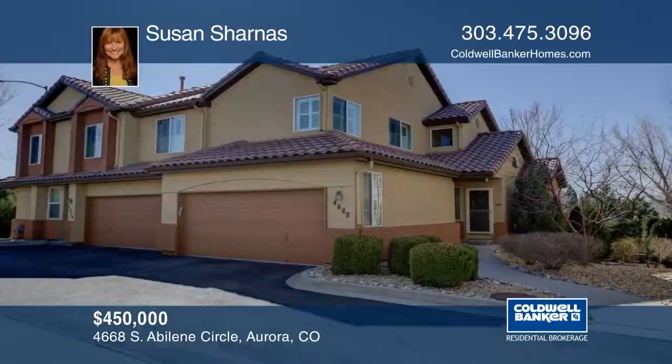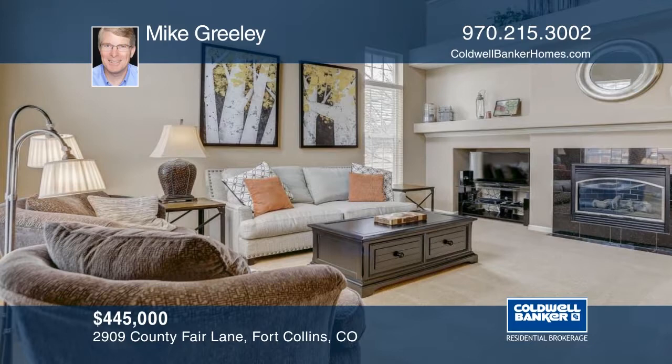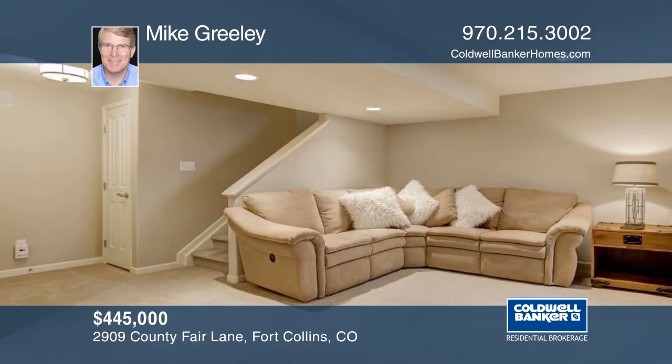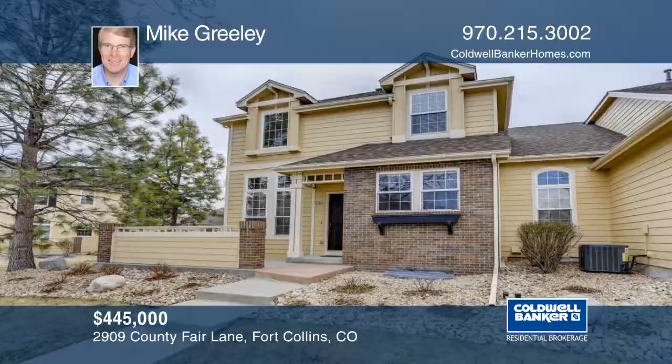Located in popular Harvest Park, this exceptional half duplex is in move-in condition and offers low maintenance, lock and leave convenience. The comfortable open floor plan with 2,800 finished square feet is flooded with natural light. Enjoy three spacious bedrooms, three and a half baths, plus a large loft area with built-ins. You'll also enjoy outdoor entertaining on the amazing patio. Amenities include a pool, clubhouse, weight room, and more. Offering an easy commute to I-25, local restaurants, and shopping — contact Mike Greeley to schedule your private tour.